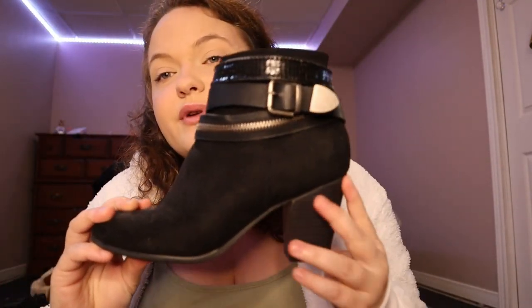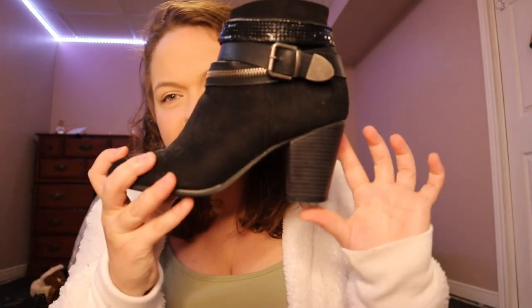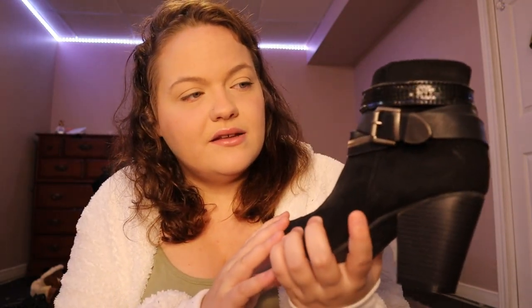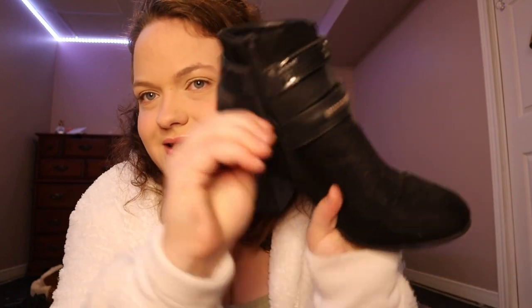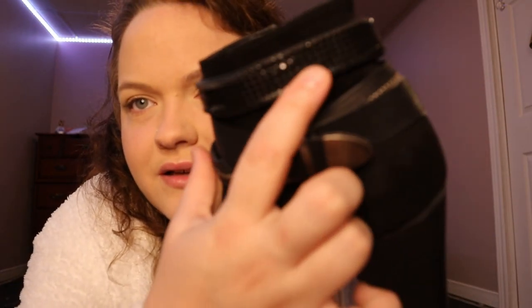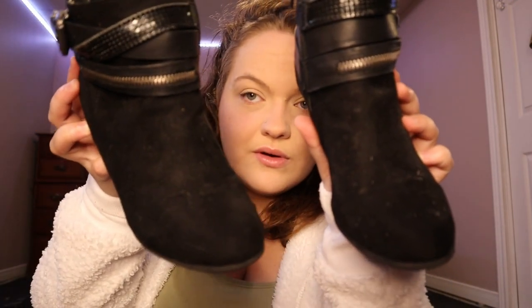Moving on to my boot collection. I have these ones from Call It Spring — Call It Spring and Aldo I believe are the same company, just different stores. I saw these when I was in college and I love them. They're perfect for interviews, the heel is a little high but they're suede, black, with zipper details on the side and black sequin chain accents on the top. I wear these sometimes to interviews or fall outfits.